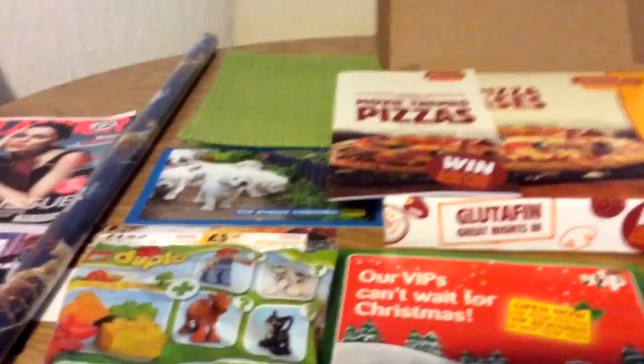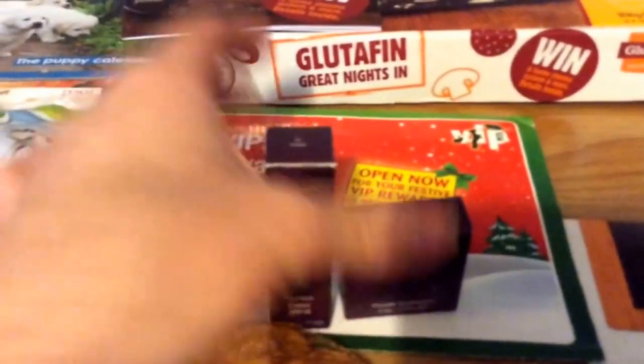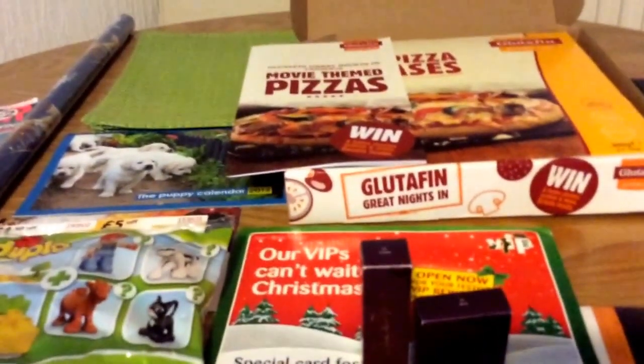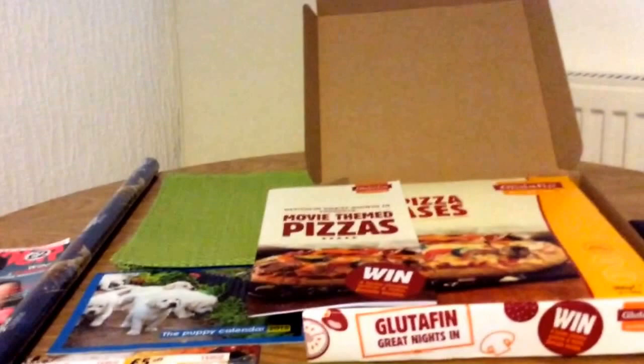So that's it for this week. I've still got my competition running for these. I was going to draw them at 700 subscribers, but I want it sent off before Christmas so it'll probably be around a week or two when I draw that — or if I get to 700 before then I'll draw it. I'll leave the link for the video below. Thanks for watching, bye.